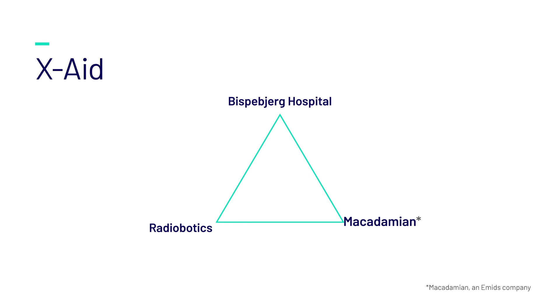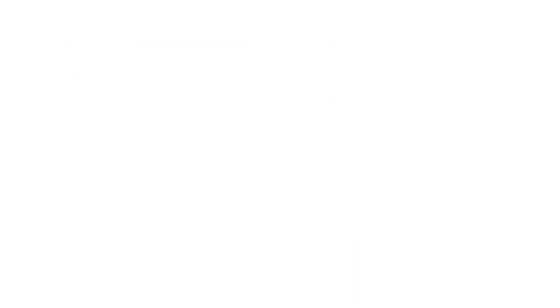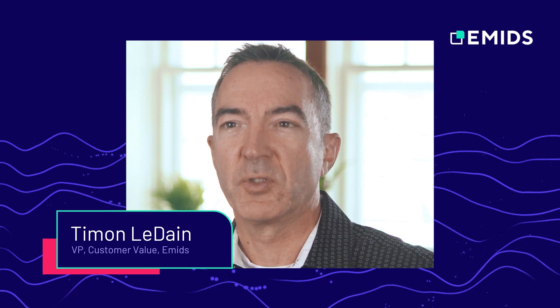With Macadamian's domain expertise in the healthcare space, in developing and integrating systems into clinical workflows, and the user experience design associated with that. By leveraging the strengths of these three organizations to tackle a really challenging problem, we drive a higher likelihood of success, which is one of the things we're demonstrating through this project.